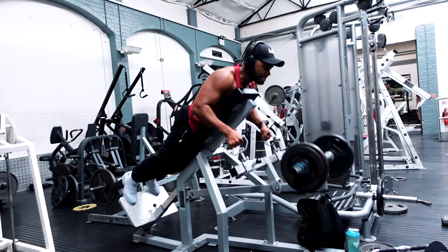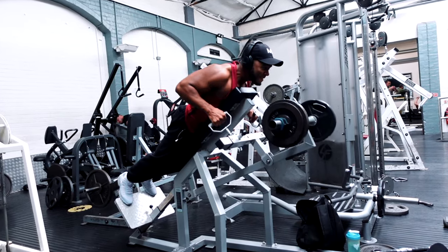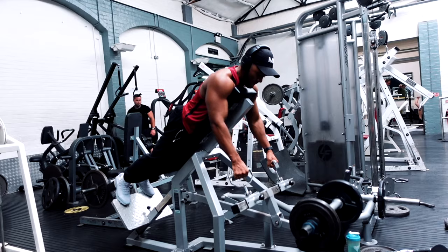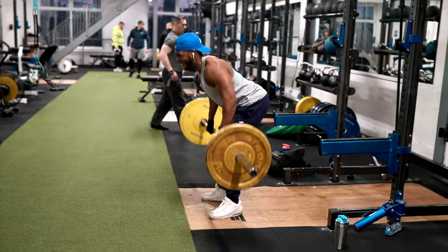First up in this list of three exercises: you need a very good, strong rowing back exercise — something along the lines of a chest-supported row or even a barbell row. It all comes down to your preference.